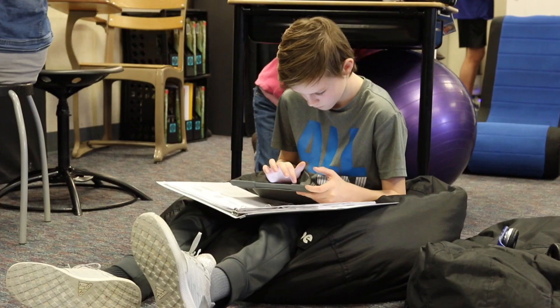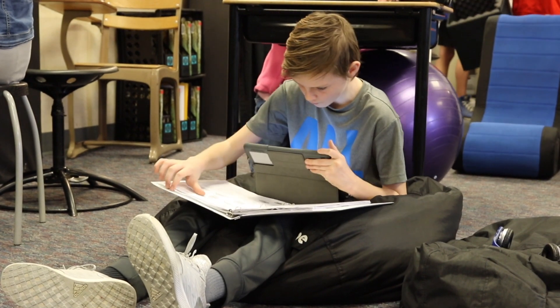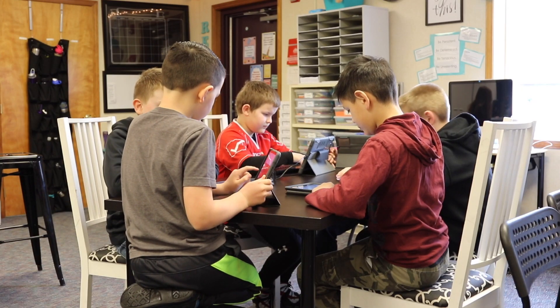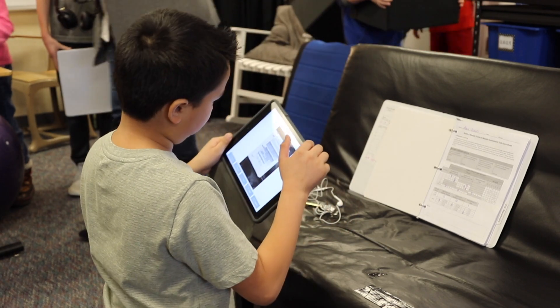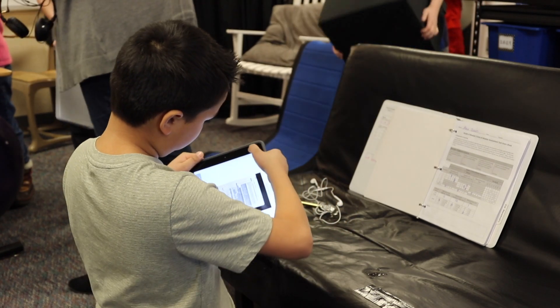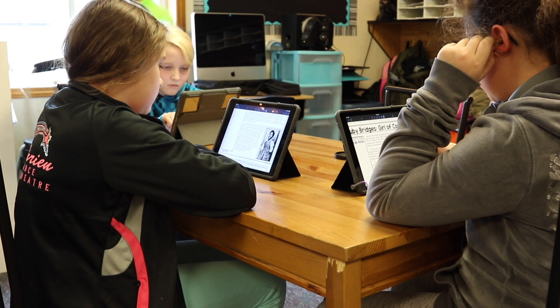So I was able to say, okay, you have ten minutes while I work with this other group — go research it. What was the war? Why were they fighting it? They were able to come back and we had a conversation, and they had a much better understanding of it. And I know they're going to remember that more than if I had just told them.